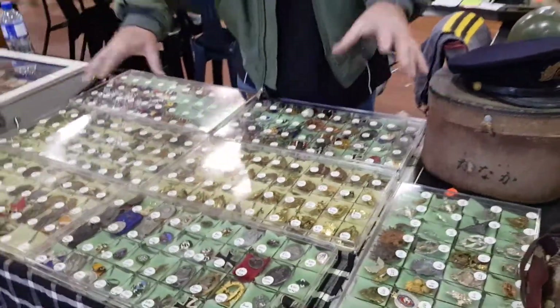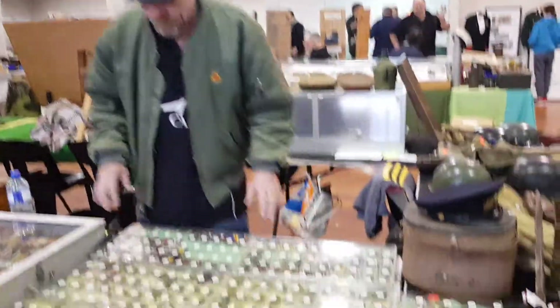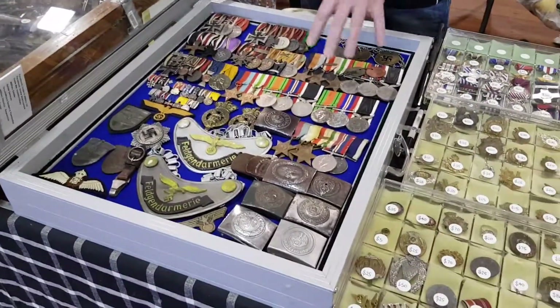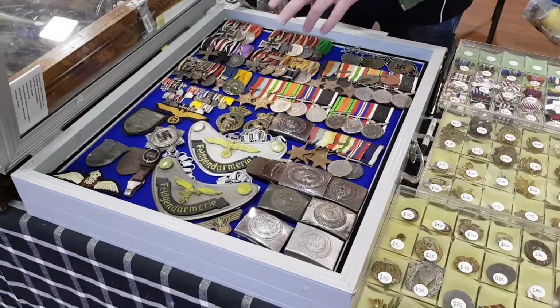Over here we've got a selection of badges which I've just put out on badge boards. And here we've got a few medals — German medals and Kiwi medals, a couple of German belt buckles, an SS belt buckle, and a couple of gorgets.